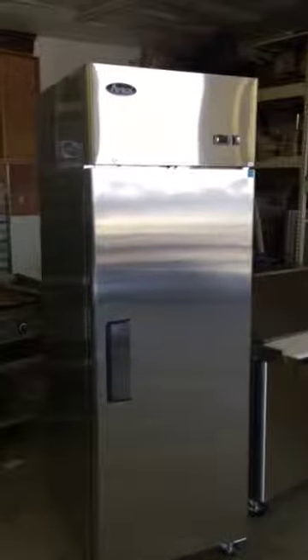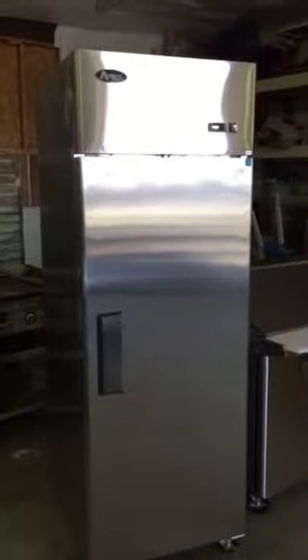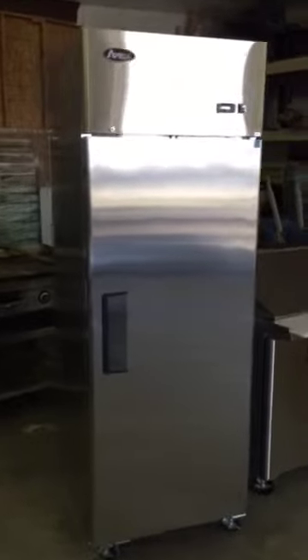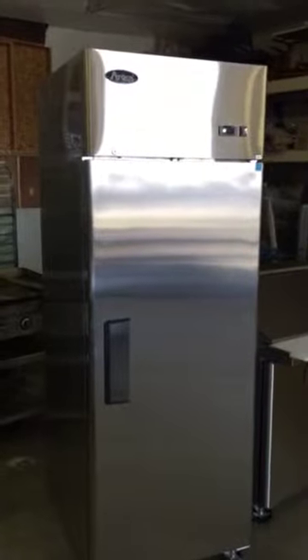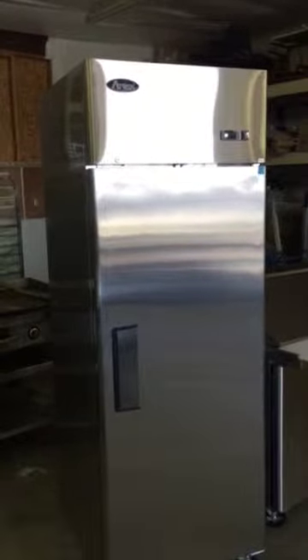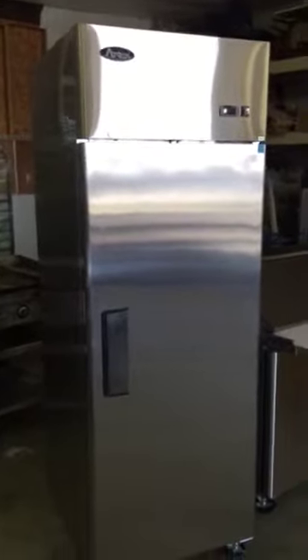Hey everyone, this is Joel here with Western Equipment Sales. I wanted to do a quick video demo of the Atosa MBF8004 Single Door Upright Refrigerator. This is a commercial unit and at a price of $1,397, and that's free delivery in the Kennewick, Richland, Pasco area. You can't beat the price.